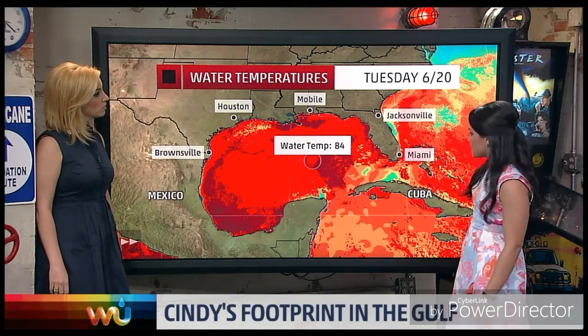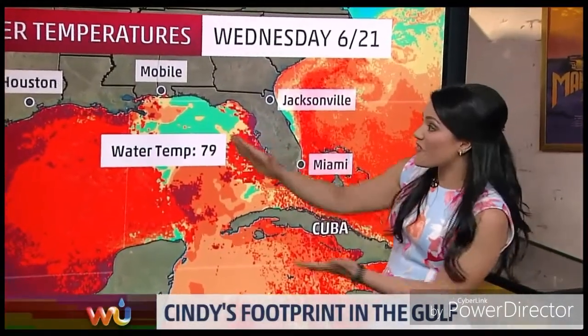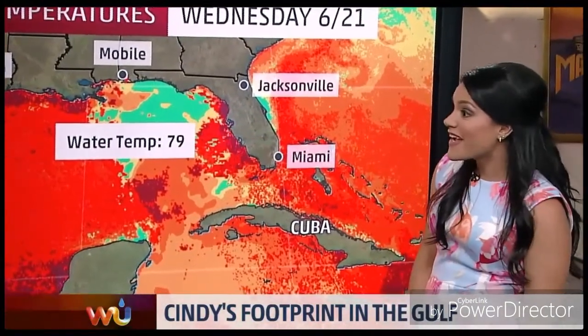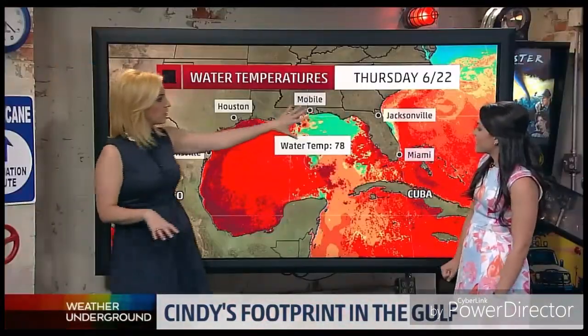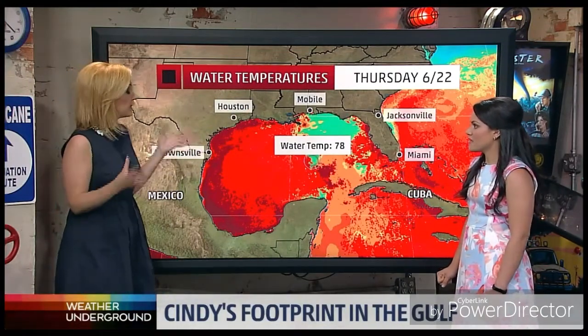Take a look at the water temperatures from last week on Tuesday, the 20th — 84 degrees, so plenty warm. But once Cindy started to make its way into the Gulf and started to come on land, check out what happened to the temperatures.